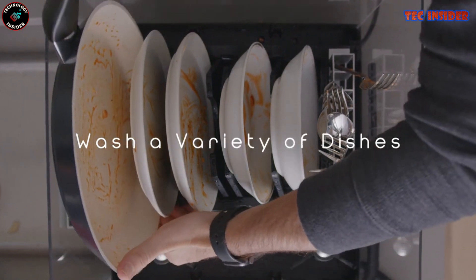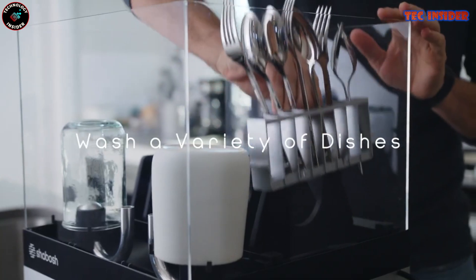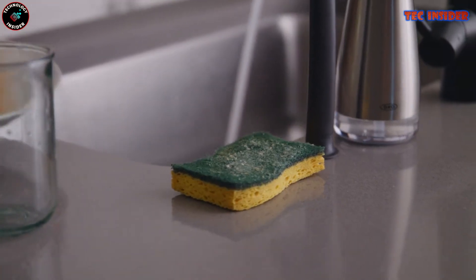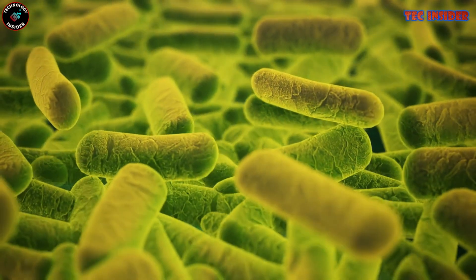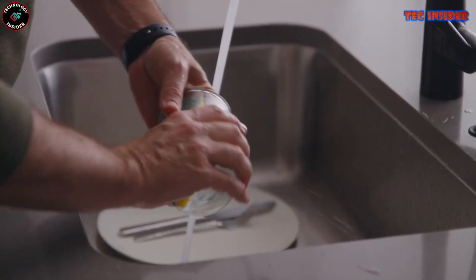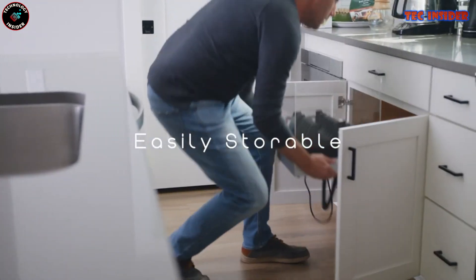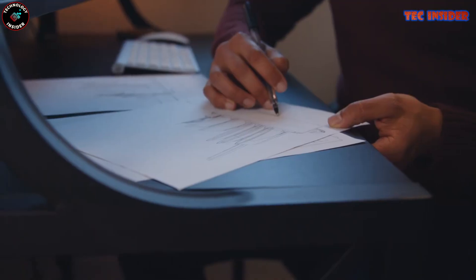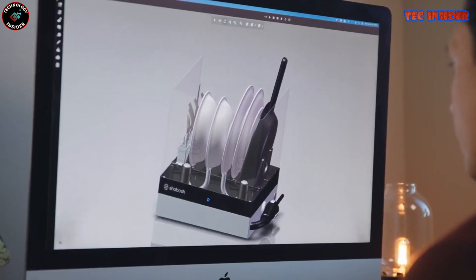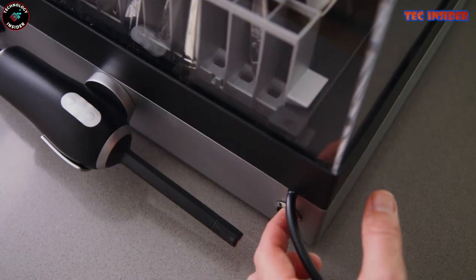The high-pressure spray system effectively removes grime and grease from your dishes, and the UV sterilization eradicates 99% of bacteria. The Shabash is a perfect fit for individuals living in small apartments or those without a standard dishwasher. In a single cycle it accommodates up to four large plates, four bowls, four cups, and 16 pieces of cutlery — an astonishing feat for such a compact appliance.